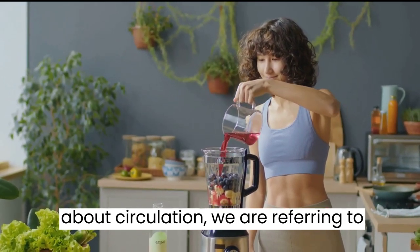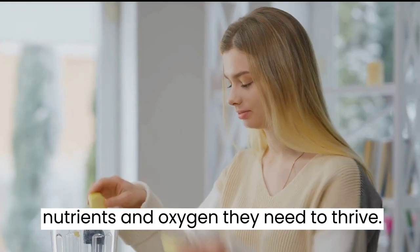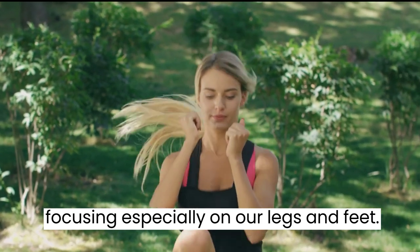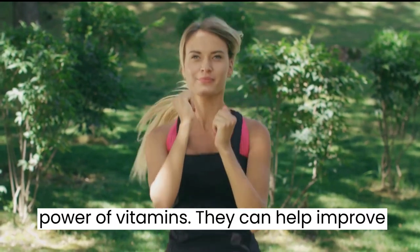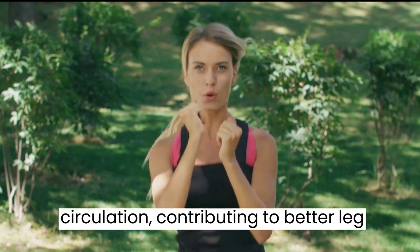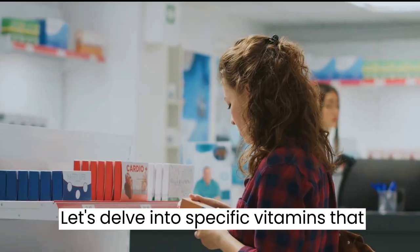When we talk about circulation, we are referring to the process of moving blood through our body, supplying our cells with the nutrients and oxygen they need to thrive. Imagine your legs and feet feeling light, energized, and healthy — that's the power of vitamins. They can help improve circulation, contributing to better leg and foot health. Let's delve into specific vitamins that can improve circulation in your legs and feet.